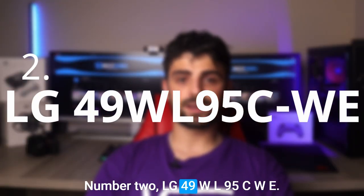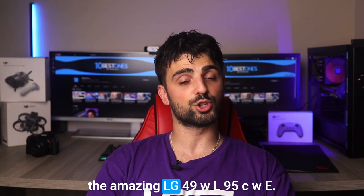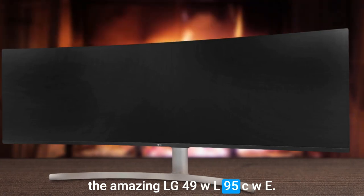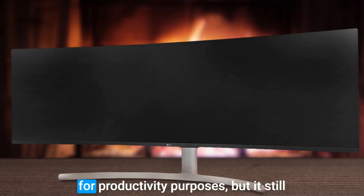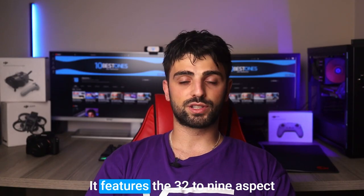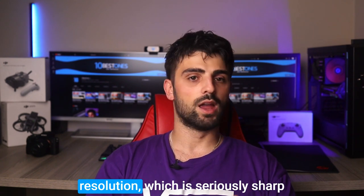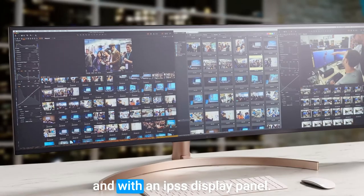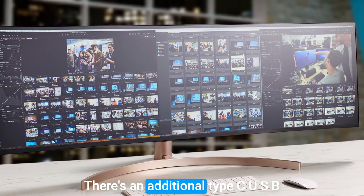Number two: the LG 49WL95CWE. This is a premium monitor option from LG designed primarily for productivity purposes, but it still has plenty of high-end specs to offer. It features a 32:9 aspect ratio display panel with a QHD resolution, which is seriously sharp, and with an IPS display panel the image quality is top notch.